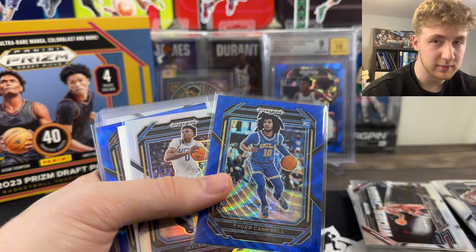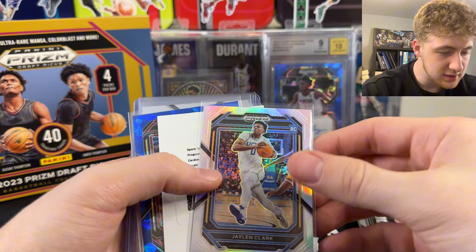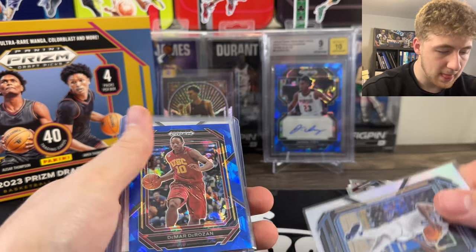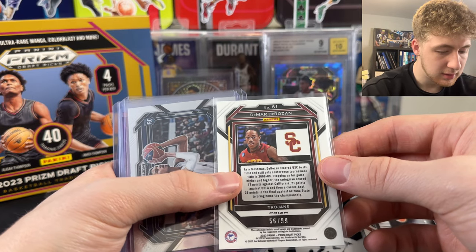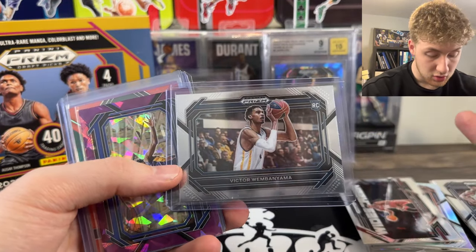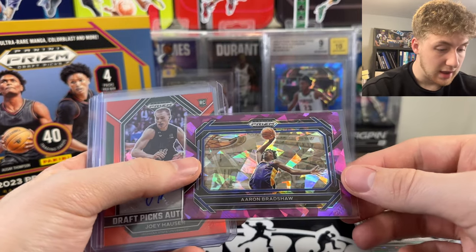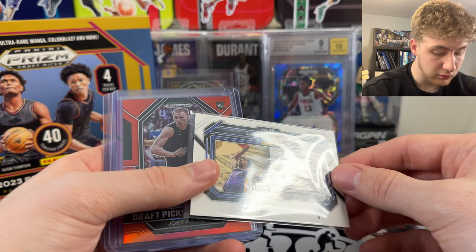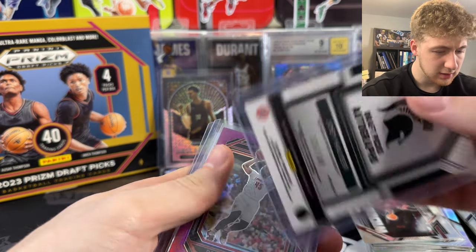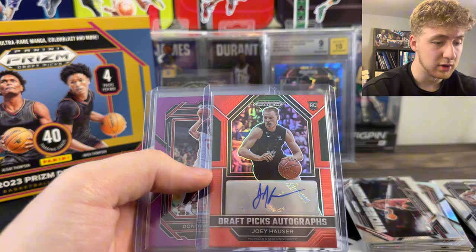We got a Rice Auto from Texas. Taylor Hendricks Prism Break. Tiger Campbell on this nice color match to 249 - that's just sick. I watched him tear it up for UCLA with Juzang and I thought he was good. We got Jalen Clark on the silver, and then also on the penmanship blue. We got DeMar DeRozan out of 99 - oh it's a cracked ice. We got the Victor Wembanyama rookie base variation - that is awesome, love that. Aaron Bradshaw on the purple ice out of 149 - that's a beauty. Joey Hauser from Michigan State out of 149. I don't know if he's with the school or if he got drafted, but I'll have to double check.